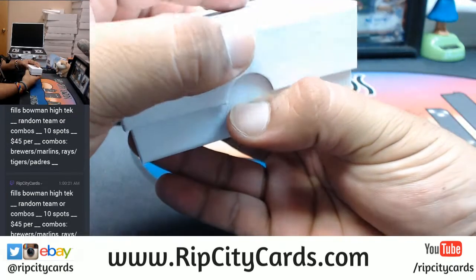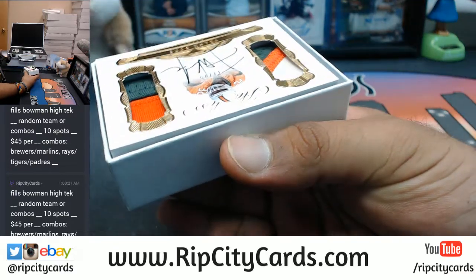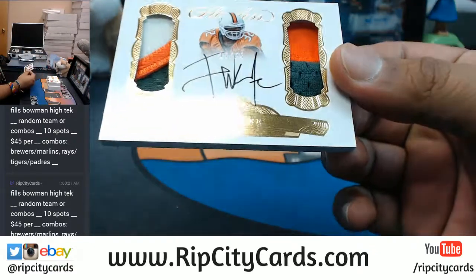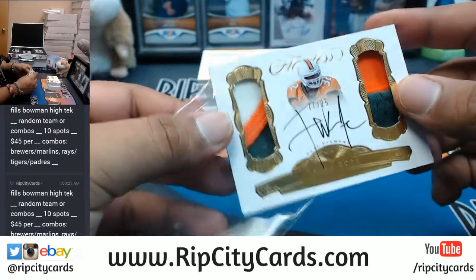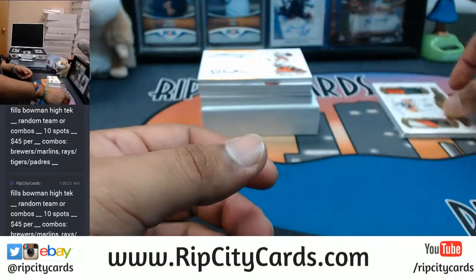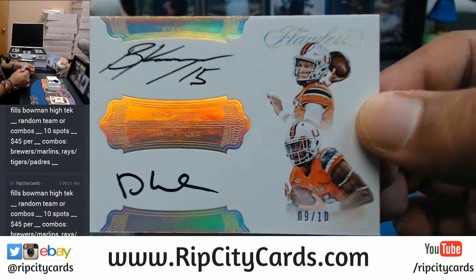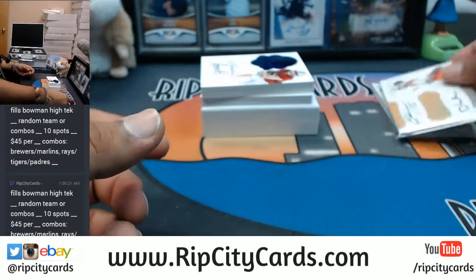First things first, let me show these. Frank Gore — I saw him yesterday, he came out to play again for the University of Miami. We got Frank Gore, 17 out of 25. That's gonna have to go in a booklet because it's a super thick card. Another University of Miami hit — Brad Kaya and David Njoku, 9 out of 10. That is nice. Putting those pictures up on Instagram, gotta represent the U, baby.